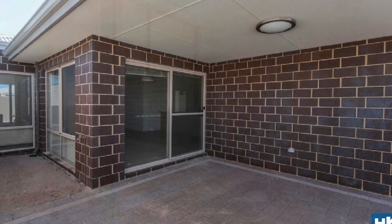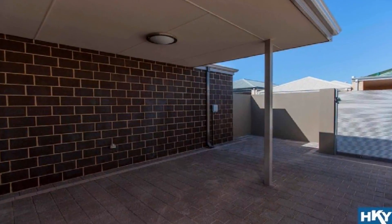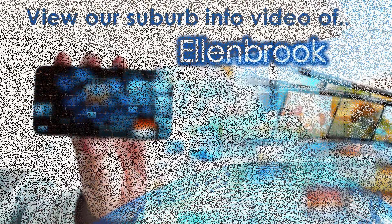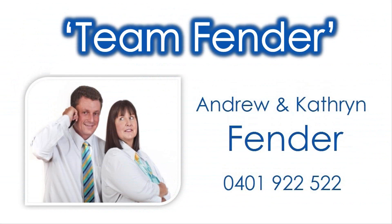Step out to the under main roof alfresco amidst the private low maintenance grounds. For more information on amenities close to this property, view our accompanying Fast Facts Suburb information video specific to Ellenbrook and contact Andrew and Catherine of Team Fender to invest in your future today.